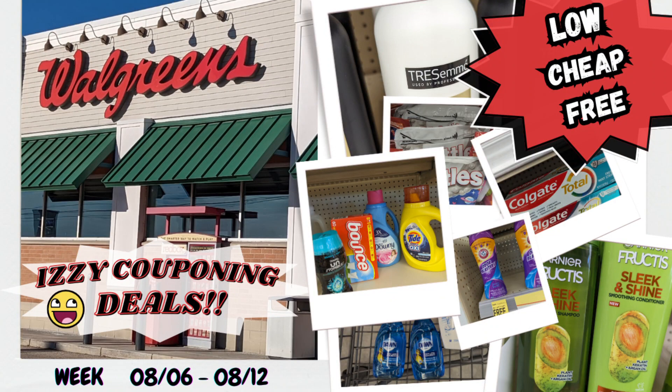Hi everyone, welcome to Izzy Couponing. My name is Arceli. I appreciate you joining me today for another couponing video at Walgreens.